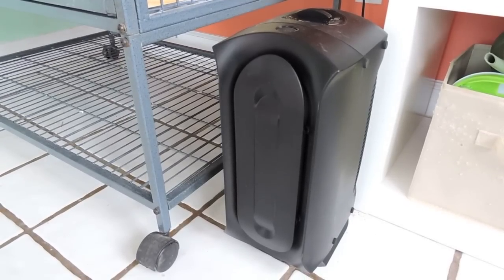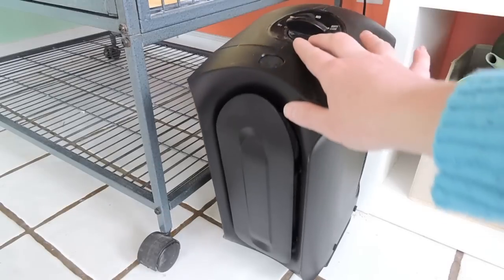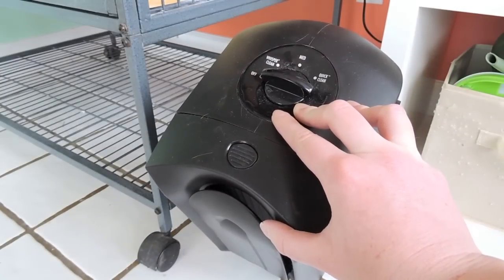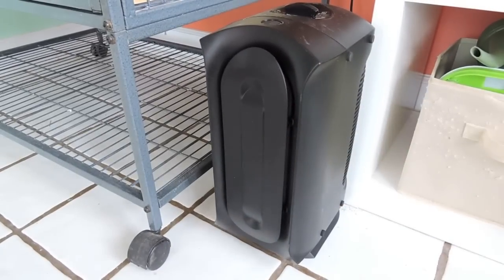Another thing I got was an air purifier. Since there's going to be hay and dust in the sunroom — and I have the rats in the same room — I didn't want them to get sniffly and sneezy with all the new smells and the chinchilla dust. I went ahead and got this Hamilton Beach air purifier to put right beside the chinchilla's cage, and I got it off Amazon.